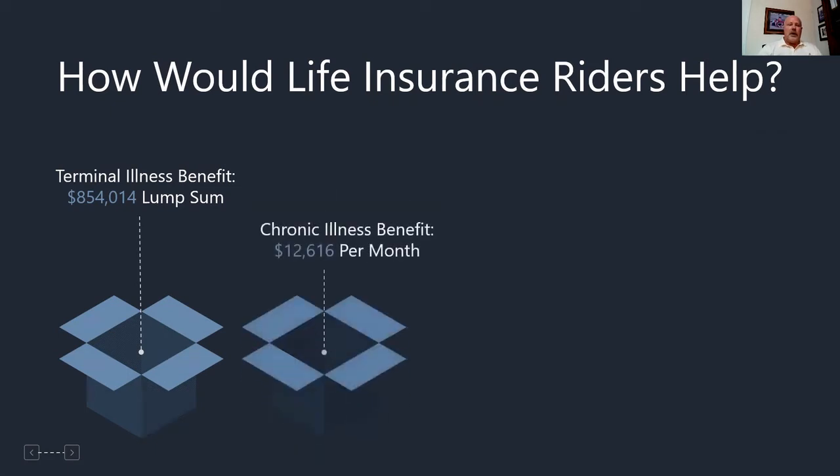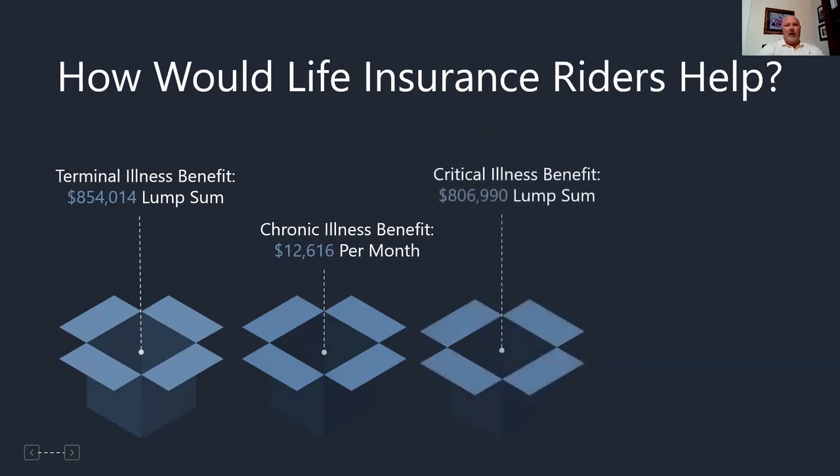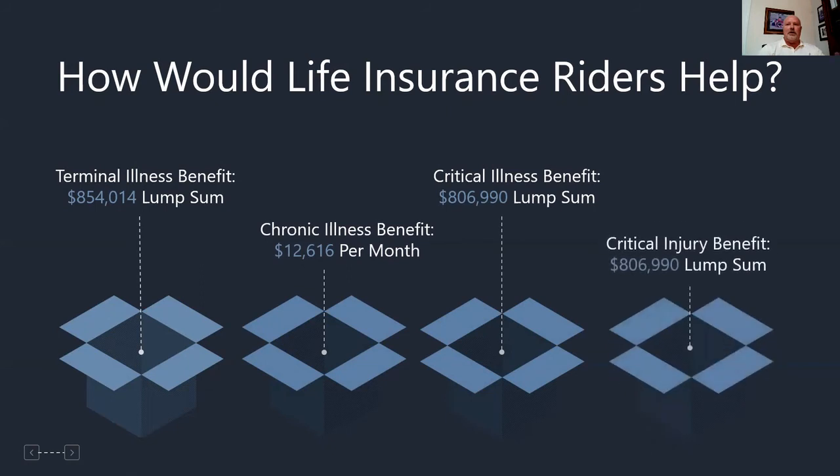We can also trigger chronic illness benefits, similar to long-term care, of $12,616 per month. It doesn't cover all of the payments Bob would have to make, but it really starts to ensure we have more options to cover those triggering events in the buy-sell agreement. The same applies to critical illness — we can take a lump sum out of this policy — or for critical injury. There again, we can leverage what needs to be paid from Bob to buy Sally out when the buy-sell agreement is triggered.